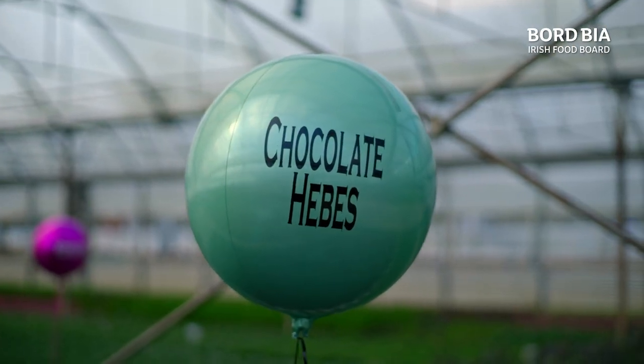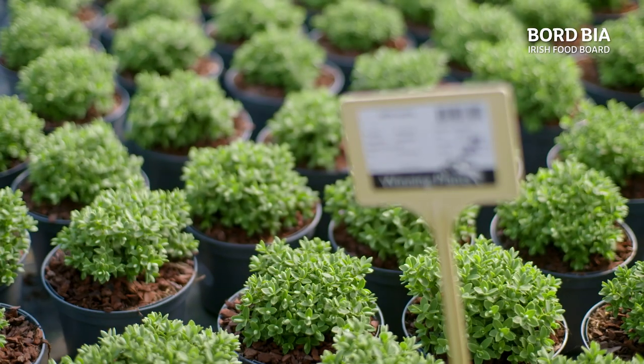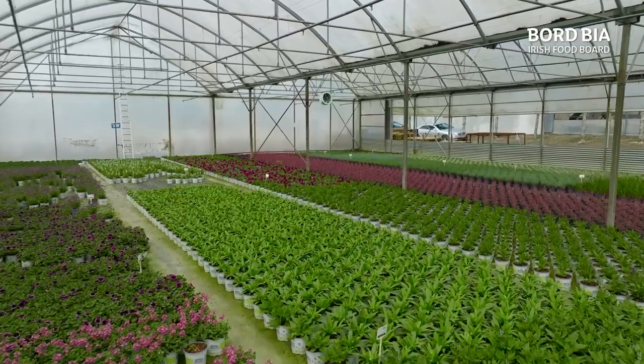Tully Hebe shrubs have not only won multiple awards here and in the UK, but they also own the rights to their own Hebe plants. So when someone is looking to grow and reproduce a Tully Hebe, they pay royalties. Creating and discovering new varieties is therefore very important to Tully Nurseries.